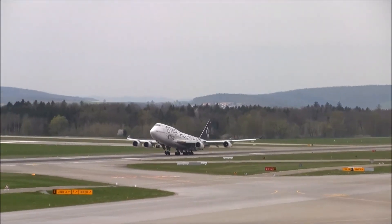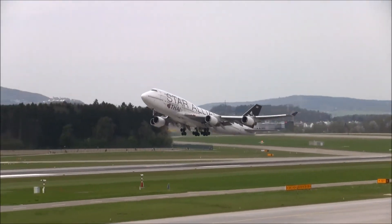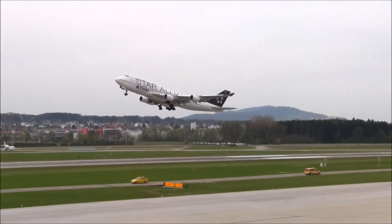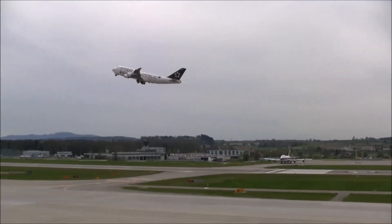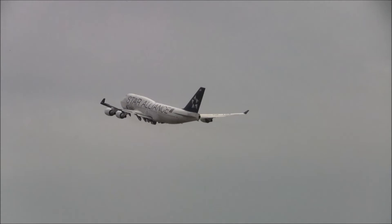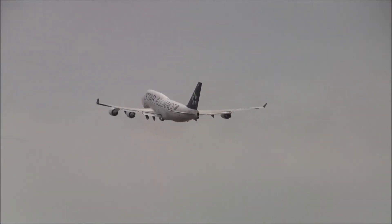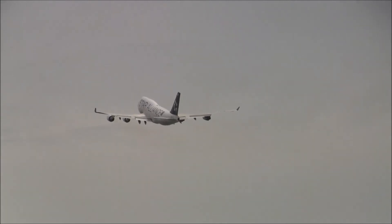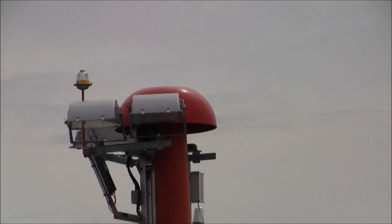FH 901J, wind 200 degrees, 5 knots, runway 2, cleared for takeoff. FH 901J, checkoff. FH 901J, checkoff. Checkoff, FH 901J, goodbye.